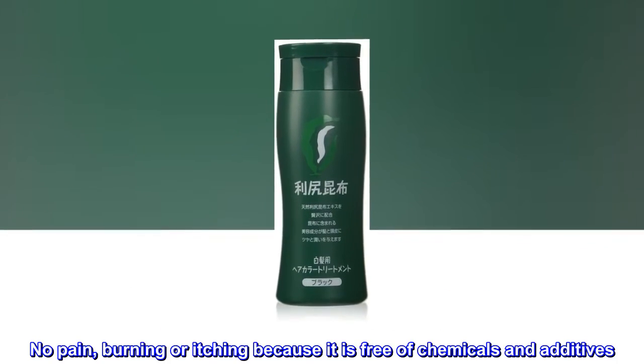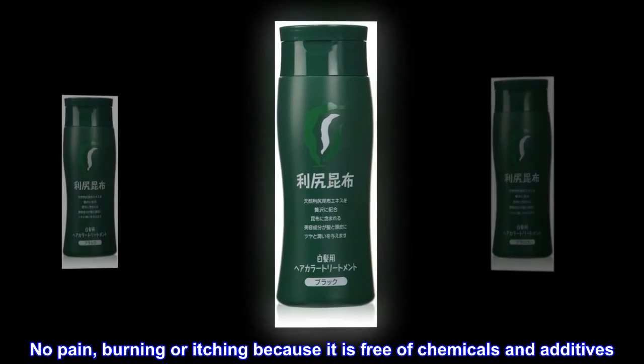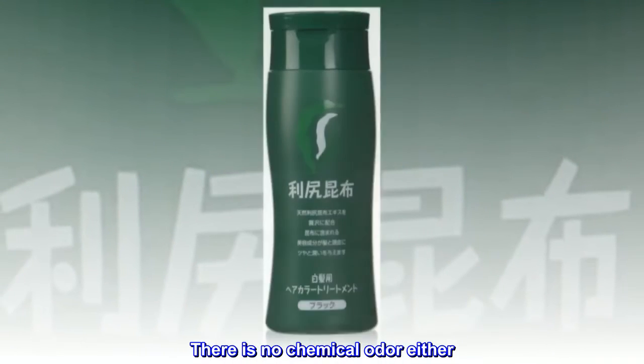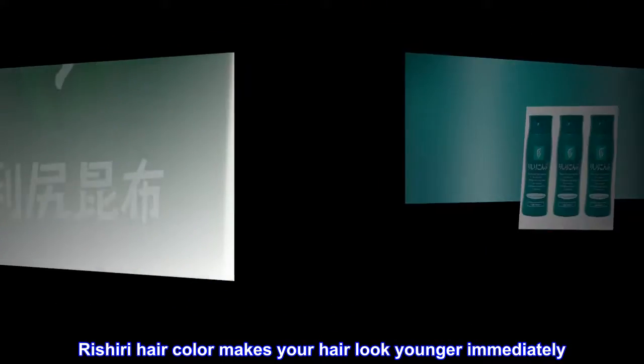No pain, burning or itching because it is free of chemicals and additives. There is no chemical odor either. Rishiri hair color makes your hair look younger immediately.